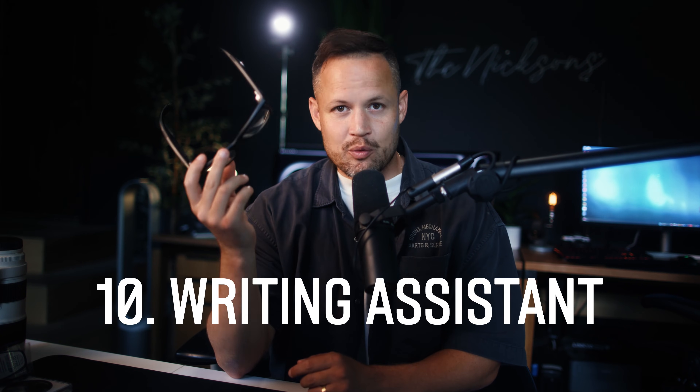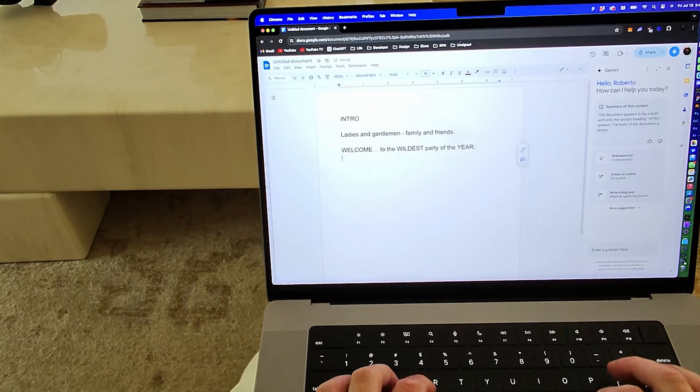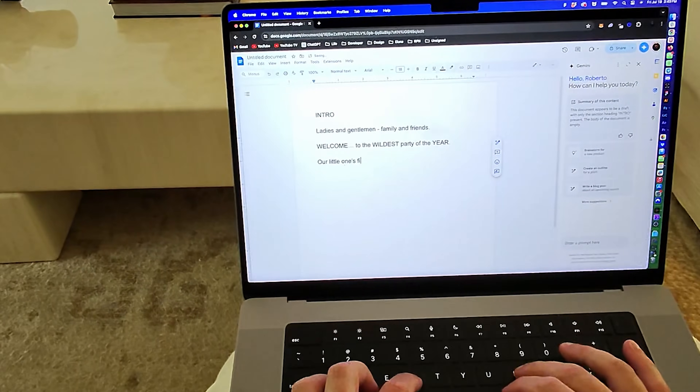Last but not least, the tenth way you can use Meta AI in your daily life is as a writing assistant. I'm going to give a speech for my daughter's first birthday party — help me think of a fun intro for the parents that are going to be there. Here's a possible fun intro: Ladies and gentlemen, family and friends, welcome to the wildest party of the year — our little one's first birthday bash. As we gather to celebrate this tiny but mighty human's first year of life, I'm excited to share some thoughts and memories with you. I make a lot of spelling and grammar mistakes — English is my second language — so Meta AI has saved me a few times.